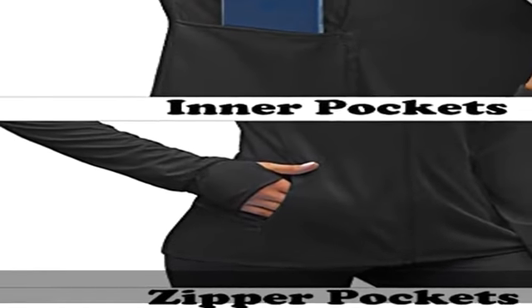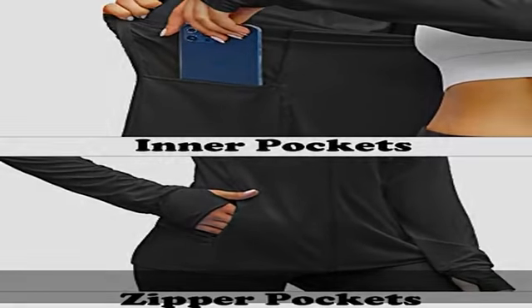Featuring stand collar, two side zip pockets and two inner deep pockets. Zip up jackets — cooling full zip shirt for women is breathable.